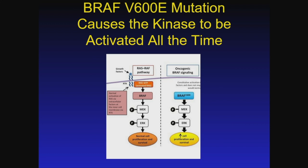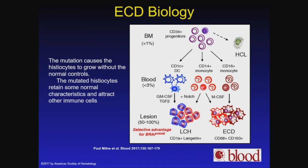When BRAF has the V600E mutation, that's like turning on a light switch — BRAF is on all the time. Ordinarily BRAF is only turned on when signaled by an activation signal from an outside stimulus, but with the V600E mutation that protein is continuously activated. We think that depending on what cells that activation occurs in, you may get Langerhans cell histiocytosis or you may have Erdheim-Chester disease.